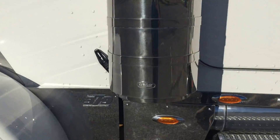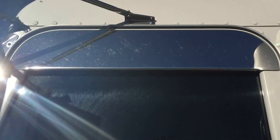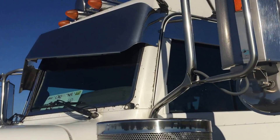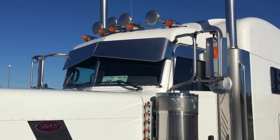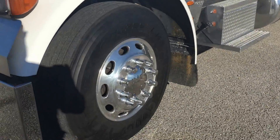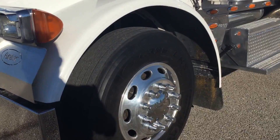Paint is excellent. A lot of times around these seams you'll see it bubbling — not on this one. Bow tie drop visor with drops on the doors too, looks really good. Four horns. Goodyear steer tires the same way — 90% at least.